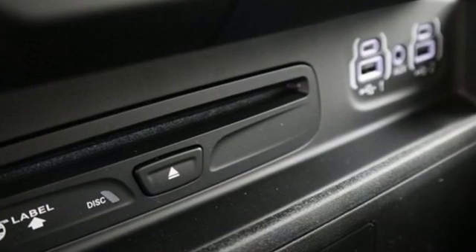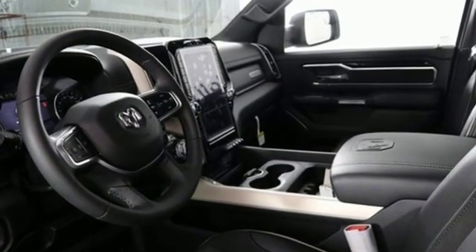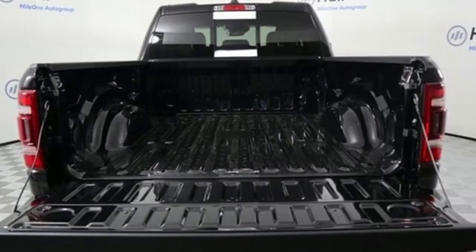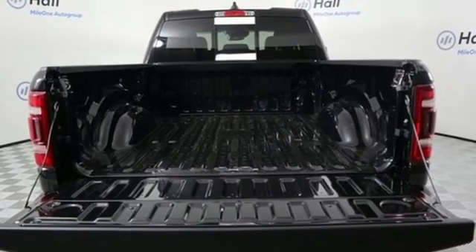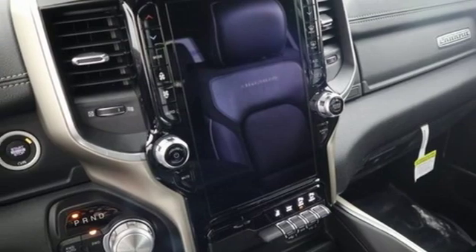Automatic transmission, electronic shift on the fly, driver selectable mode, running boards, streaming audio, power heated mirrors, dual zone climate control, active grille shutters, heavy duty shocks, automatic parking sensors, and V8 engine.